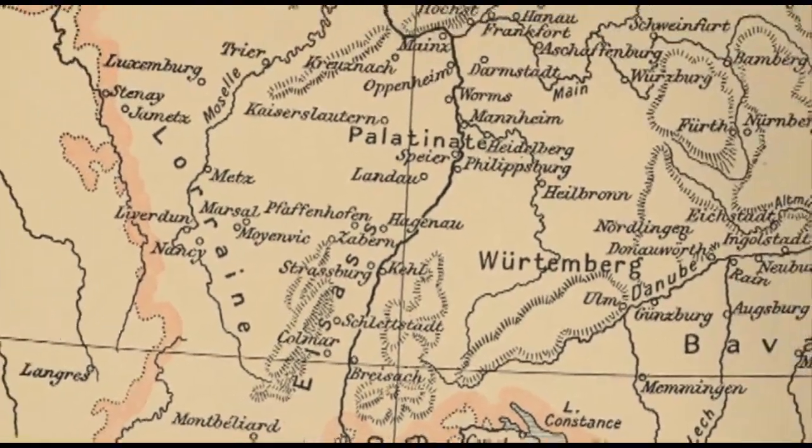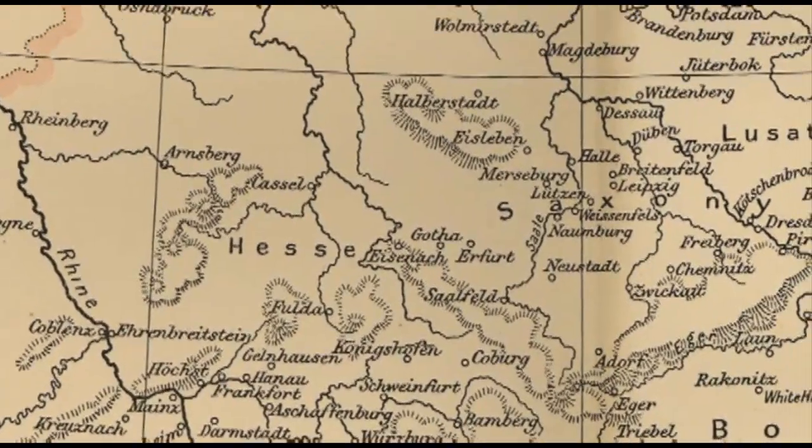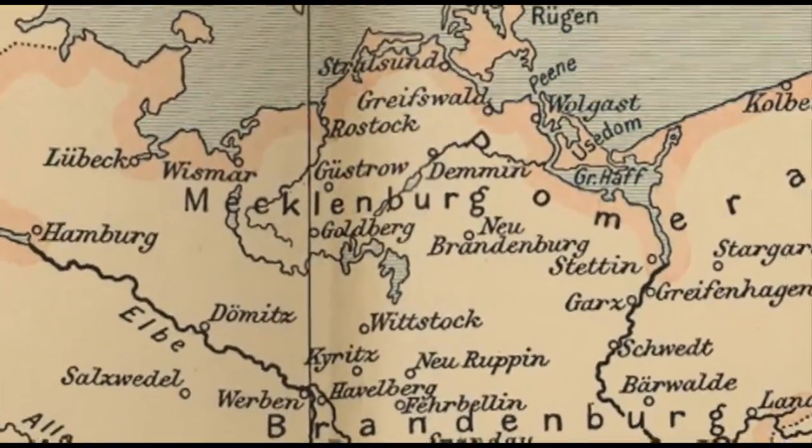Meyer passed away in 1571, immediately after a cross-country road trip to start his dream job. Considering this was in winter in the 16th century, this was a much less glamorous undertaking than it sounds, and literally killed him.